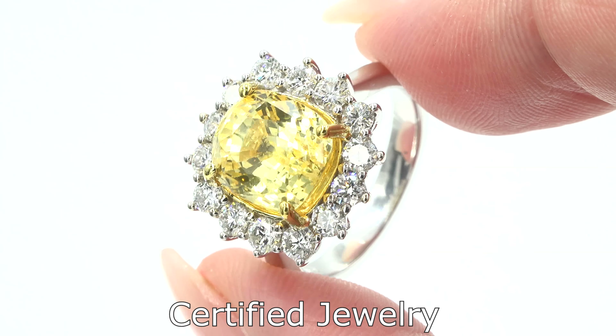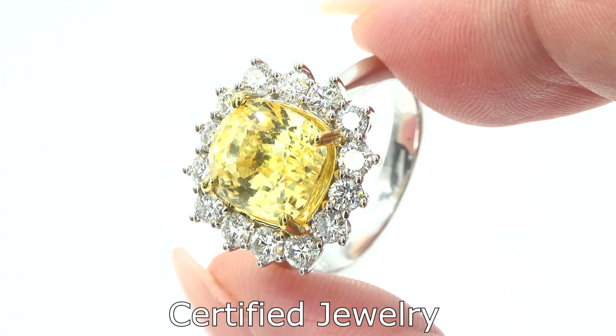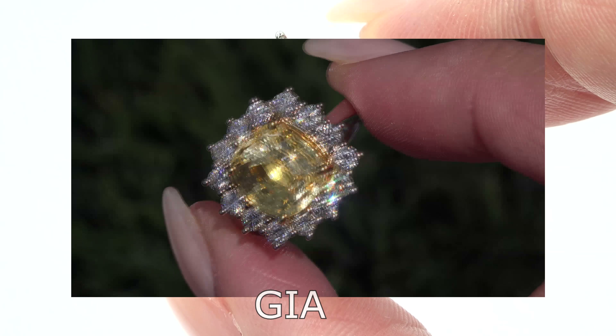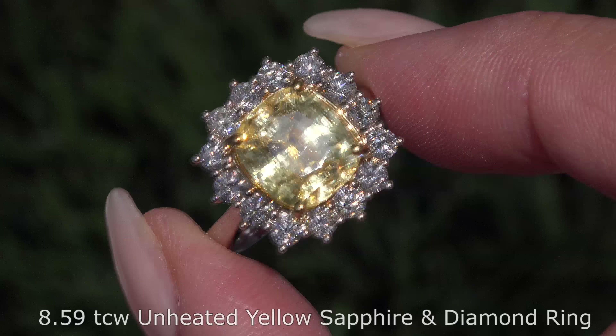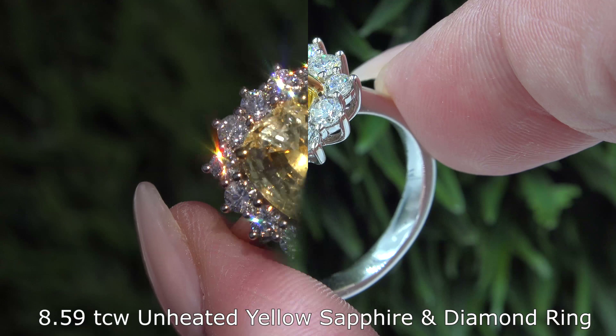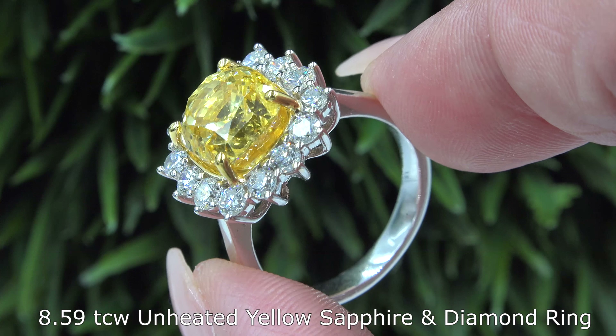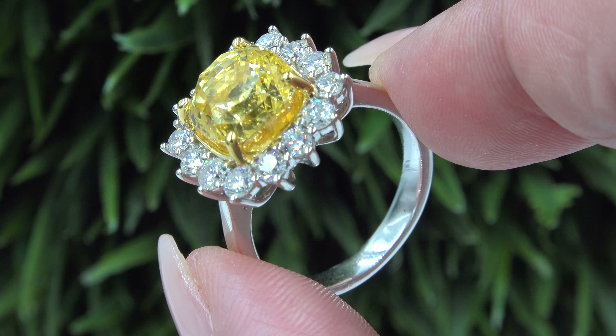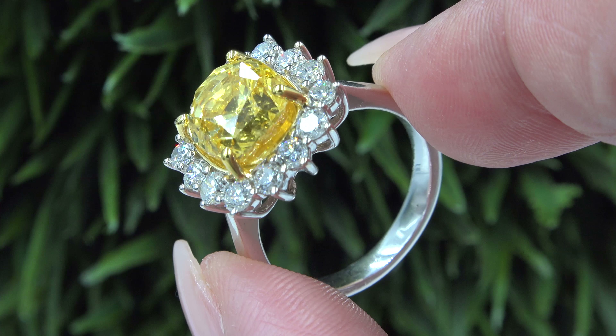Welcome to Certified Jewelry. It is my privilege to present to you this unique double GIA certified VVS clarity 100% natural 8.59 total carat weight unheated yellow sapphire and diamond cocktail ring. This ring is set in solid 18 carat white and yellow gold and comes to us from a private estate collection.